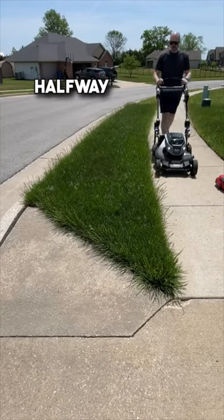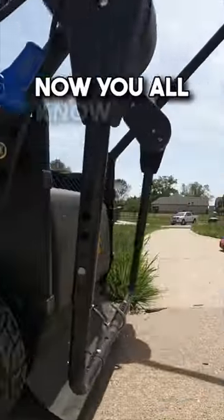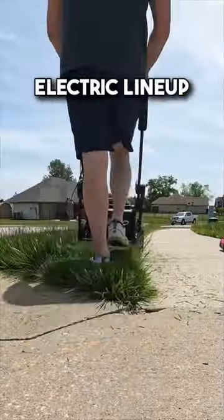Alright guys, we're not even halfway through May, and it feels like summer out here in mid-Missouri. Now you all know I love my Toro lawn equipment. I made the switch to their FlexForce electric lineup and I haven't looked back.